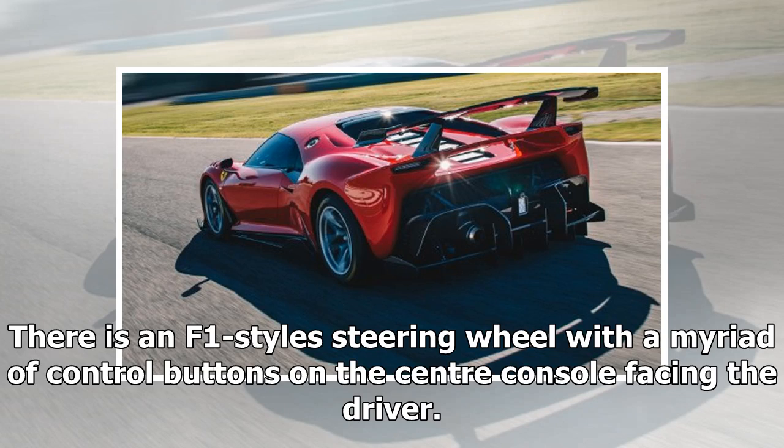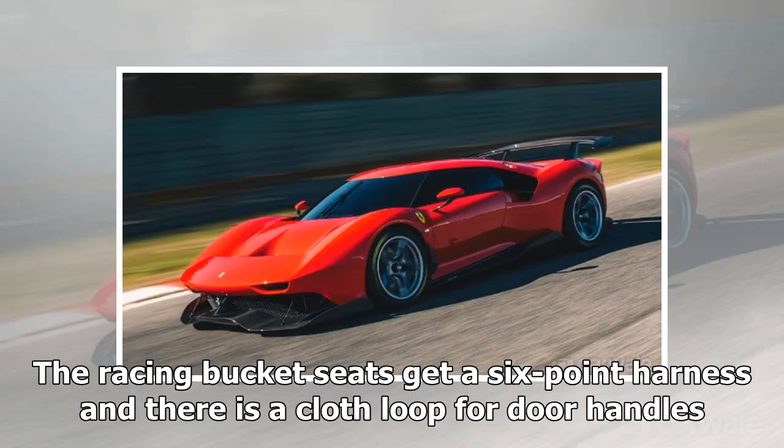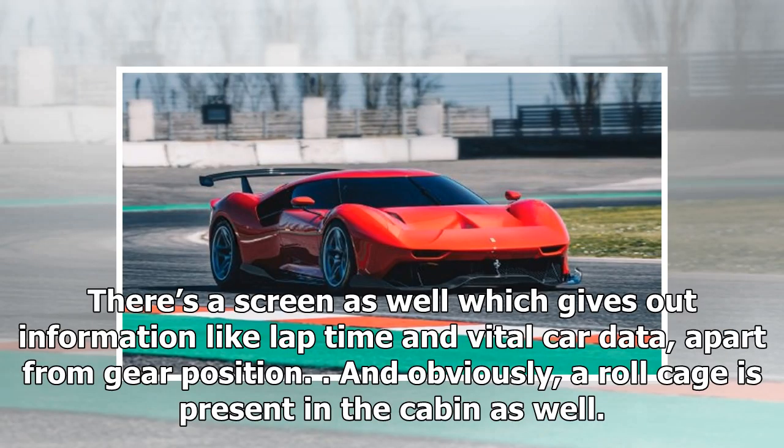There is an F1-style steering wheel with a myriad of control buttons on the center console facing the driver. The racing bucket seats get a 6-point harness and there is a cloth loop for door handles. There's a screen as well which gives out information like lap time, vital car data, and gear position. And obviously, a roll cage is present in the cabin as well.